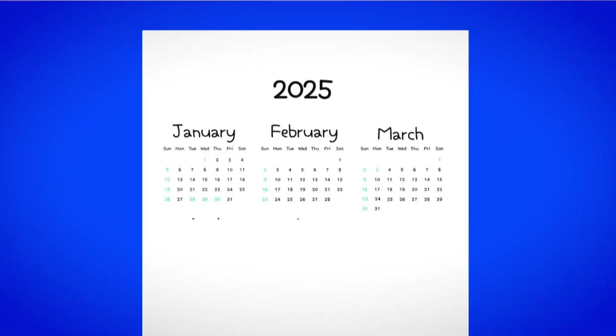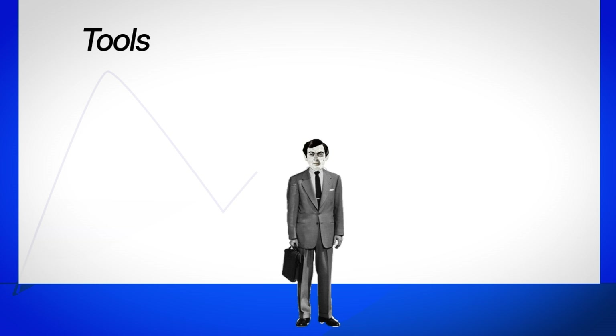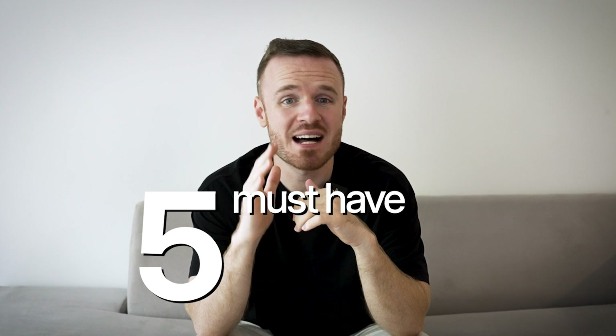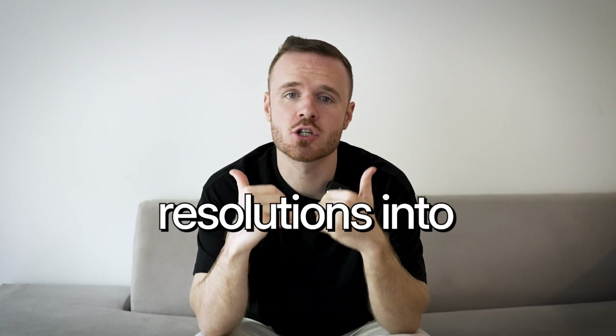The first three months of 2025 are already over, and guessing you've already tried a bunch of different tools, tricks, and hacks to boost your productivity, stick to your resolutions, and get things done. But let's be honest, it's not working as you hoped it would. Well, don't worry, because today I'm sharing five must-have productivity tools for 2025 that will help you work smarter, stay efficient, and finally make those resolutions a reality.